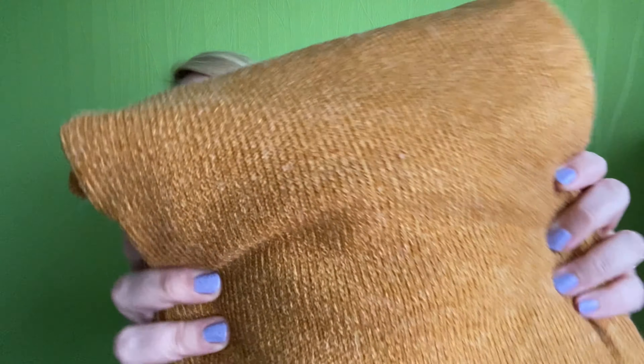Next up is another one from my Make Nine sewing plans — the Helen's Closet Blackwood Cardigan. When I mentioned this in my Make Nine plans video, this was actually on my plans list from 2019 and I never made it up. I've had that pattern for ages and I don't know why I just didn't get around to making it. I thought, now is the time to make lots of nice cuddly cardigans. You may recognize this fabric — it is the mustard sweater knit I showed in my last video.